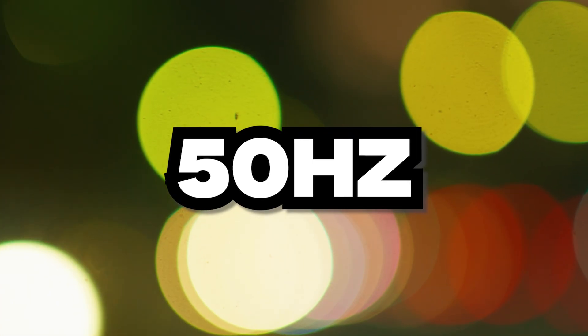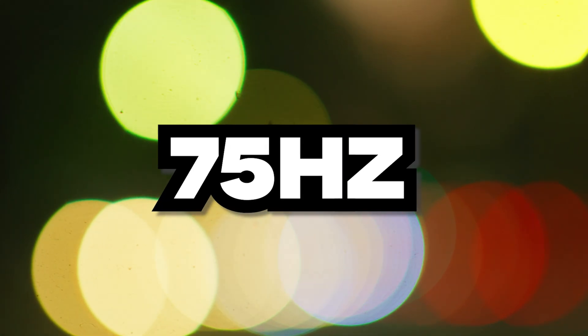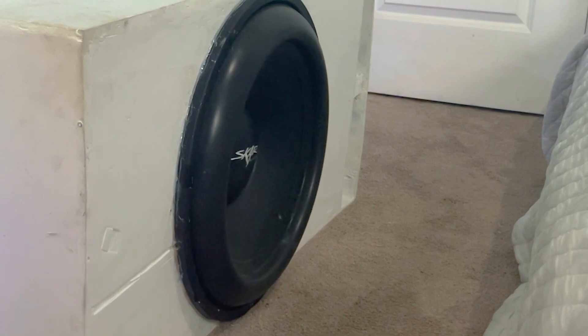Assuming that you already have your subsonic filter set correctly and you're still not getting the deep bass that you want, that's probably because your low pass filter is set too high. Since the low pass filter controls how high your subwoofer can play, it also controls how much headroom your subwoofer has for the lower frequencies — how much it can focus on playing those lower frequencies.